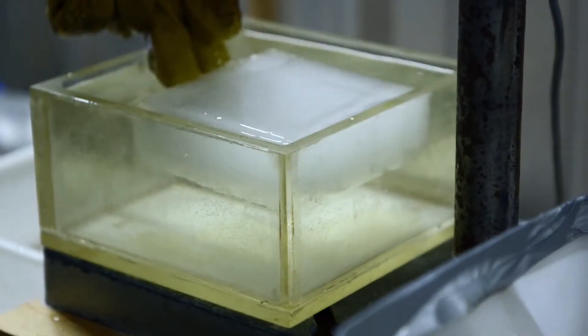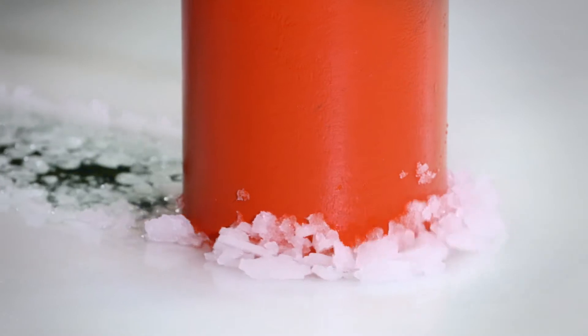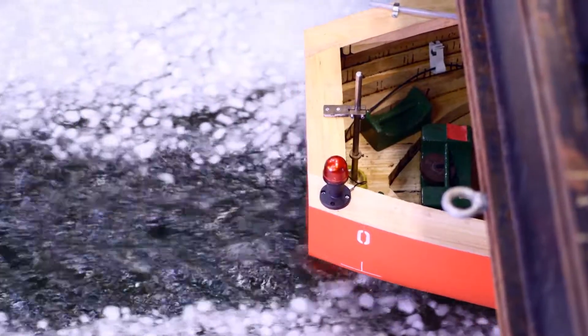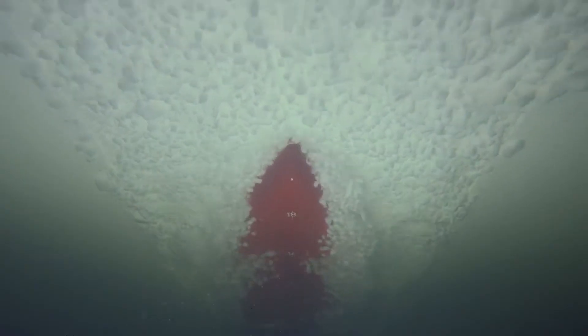Parts of the oceans are covered with ice. Even these conditions can be simulated at HSVA. Another benefit is that offshore structures or ice-breaking vessels can be tested with the same model, both in the ice tank and in other HSVA test facilities. This saves time and money.